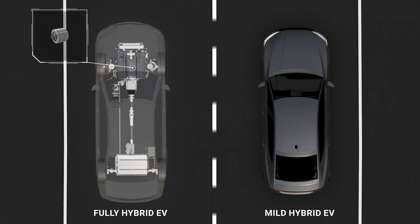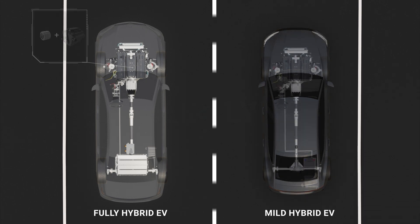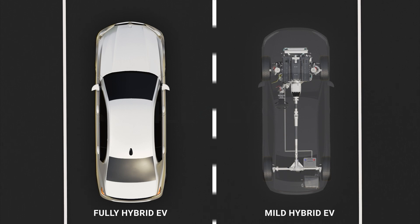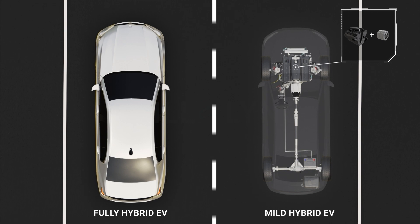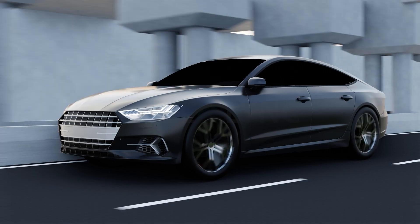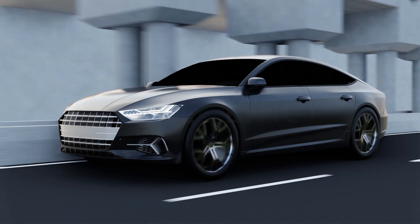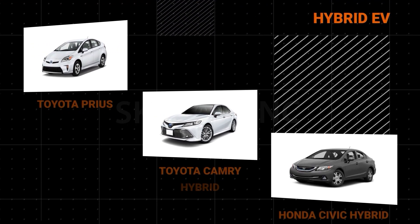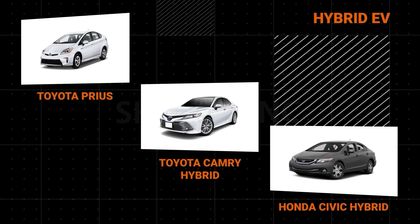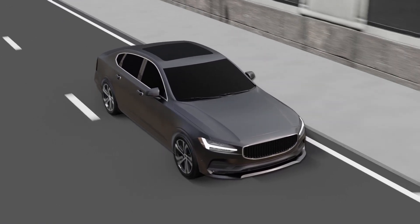There are two further types of hybrid EVs: the fully hybrid and the mild hybrid. Fully hybrid EVs can operate on just the electric motor, IC engine, or a combination of both. The mild hybrid EV, on the other hand, can only operate when the IC engine and electric motor work together; however, the motor can only help during acceleration because it has a lower power rating than the engine. Common models of hybrid EVs are the Toyota Prius, Toyota Camry Hybrid, and the Honda Civic Hybrid.